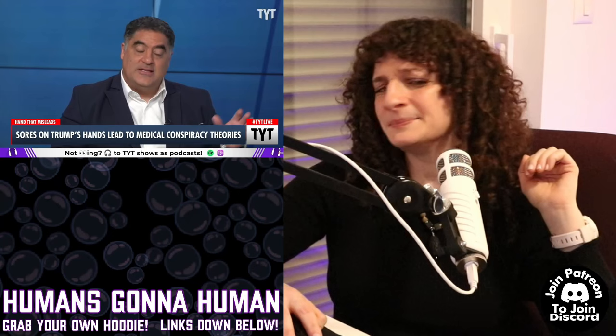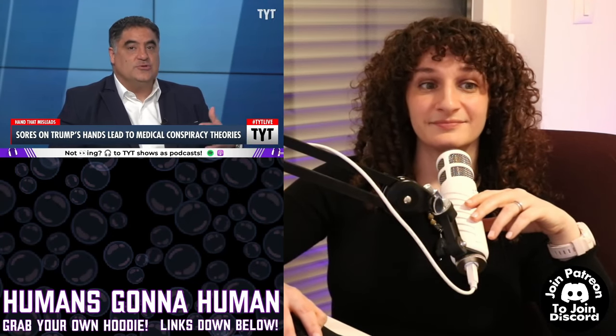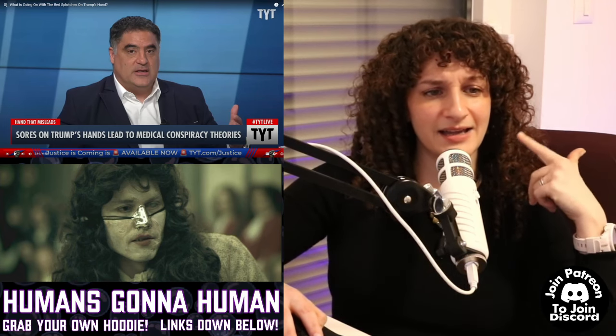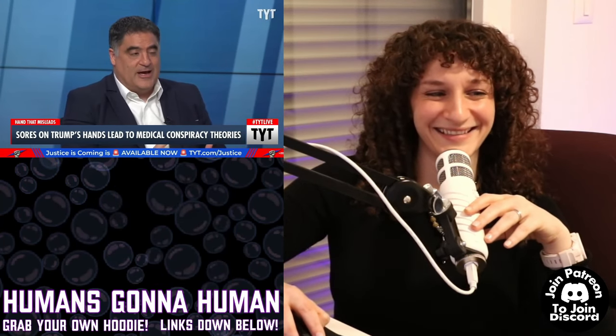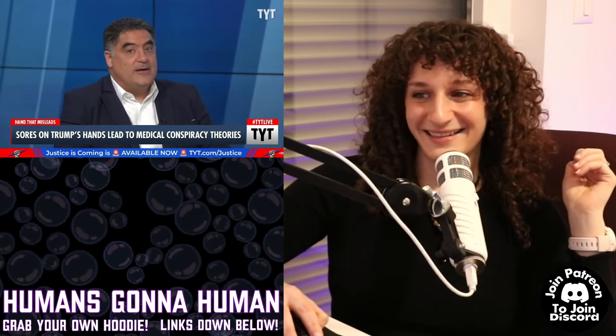What happens at the very end of syphilis is you lose your mind. There's that Johnny Depp movie where he has syphilis — lots of sex in it — and you become deranged. That's part of the reason they thought maybe Hitler had it, but Capone definitely did. Donald Trump — a little deranged — I'm not saying, I'm just saying.